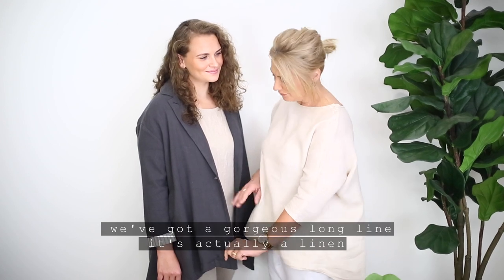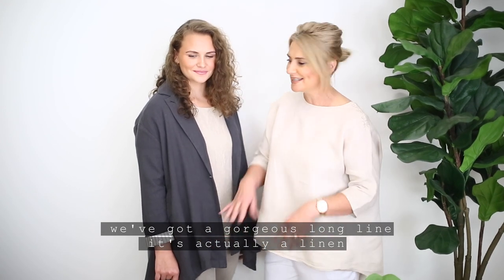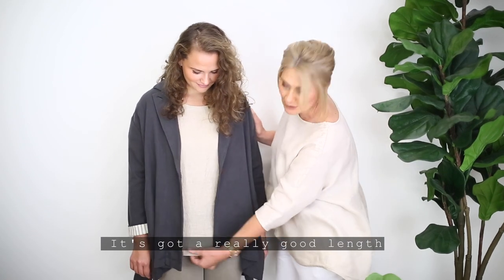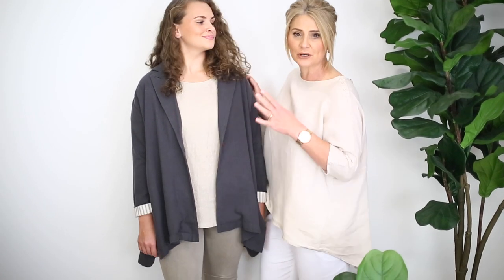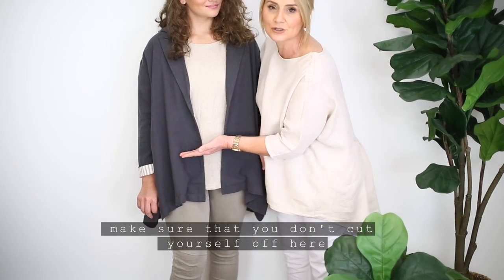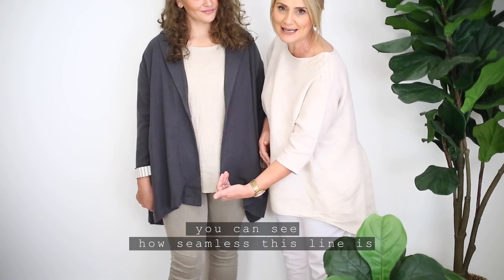So I've just popped this gorgeous jacket on Casey. We've got a gorgeous long line — it's actually linen, as is the top underneath. As you can see it's got a really good length, so if you want a flattering look when you're wearing a blazer or a jacket, make sure that you don't cut yourself off here. You can see how seamless this line is.